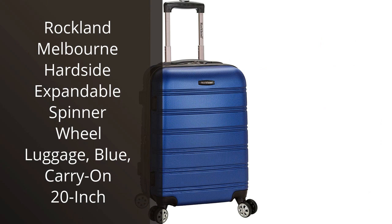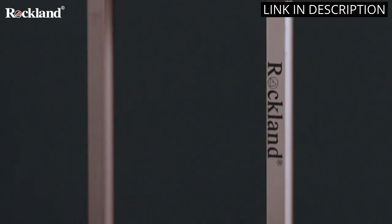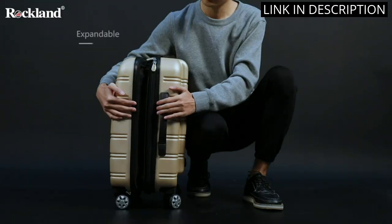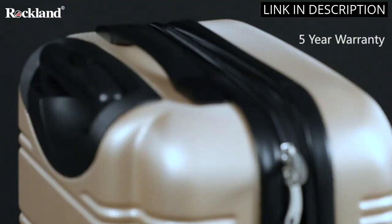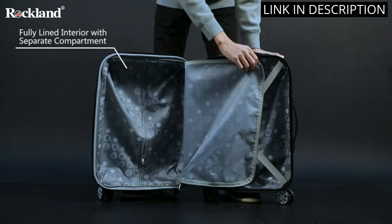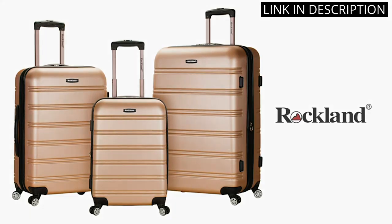I recently purchased the Rockland Melbourne Hardside Expandable Spinner Wheel Luggage in blue, and I am extremely satisfied with my purchase. This carry-on luggage is not only stylish, but also durable and practical. The expandable feature comes in handy when packing for a longer trip, and the spinner wheels make navigating through airports a breeze. The hard case exterior provides extra protection for my belongings, and the 20-inch size meets most airlines' carry-on requirements.